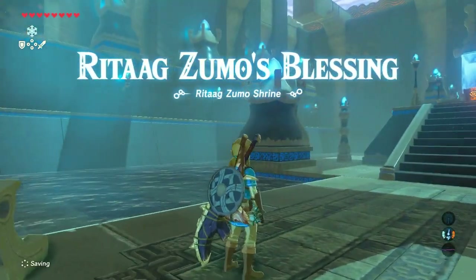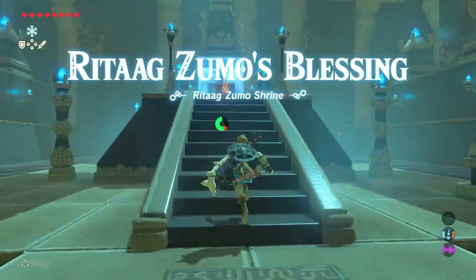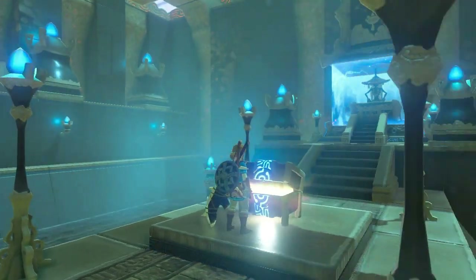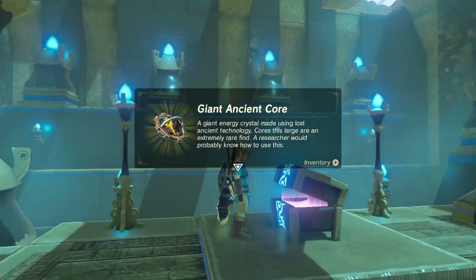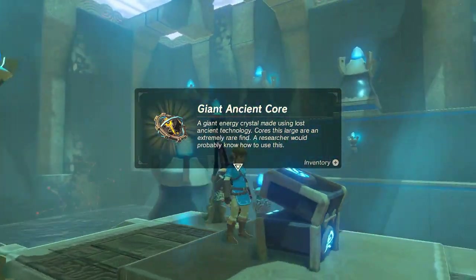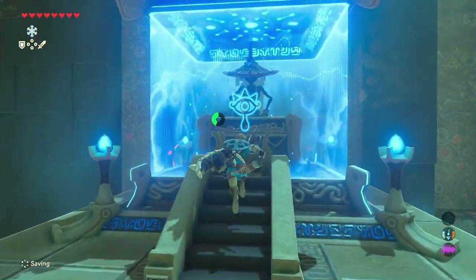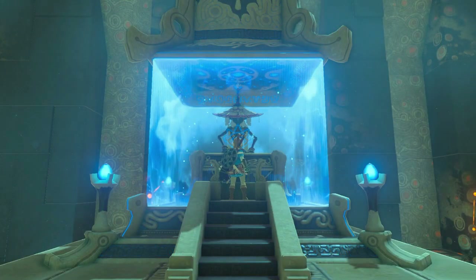Retag Zumo's blessing — Retag Zumo Shrine. The beauty of a lot of Shrine Quests being blessings is you don't have to do even more work for your already hard work of getting things in there. And Ancient Core! Ooh — Giant Ancient Core! I will take that. I forgot that gives you that — that's gonna be very handy. Like I think I've mentioned the last time we got one, for stuff later on. Beautiful.